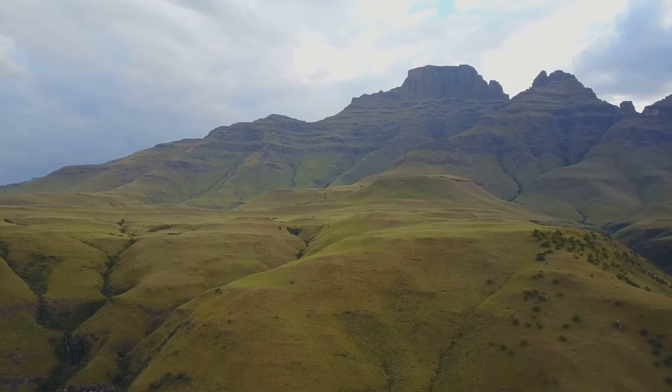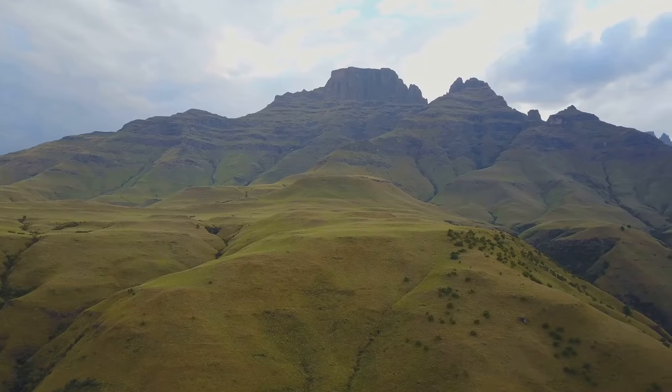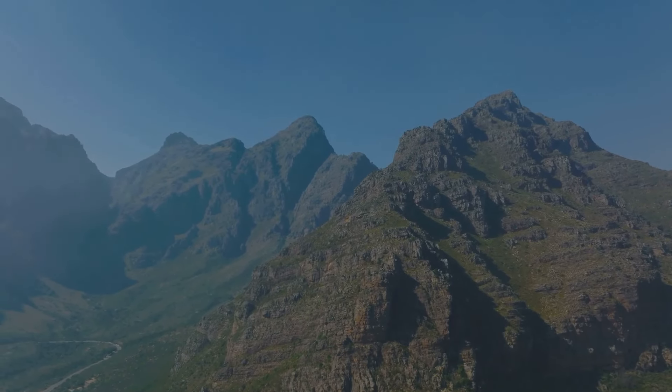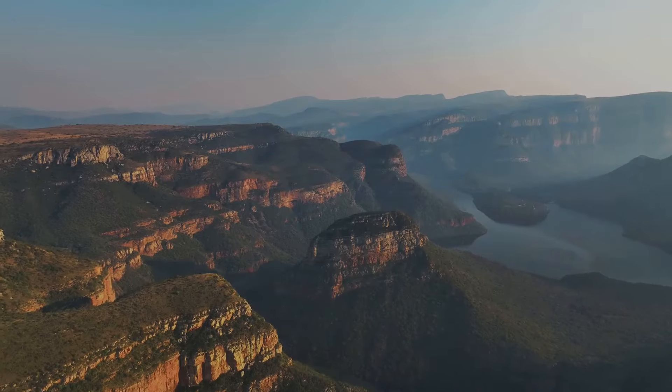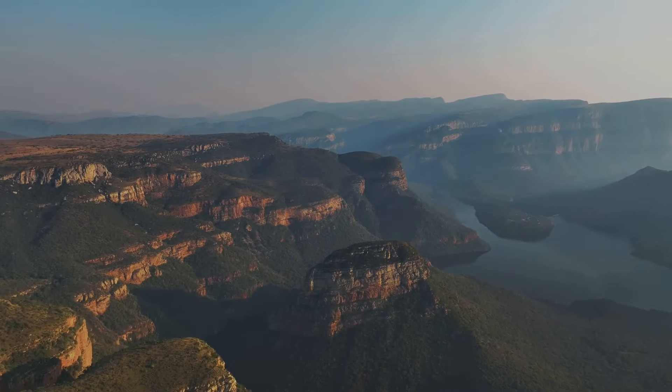Finally, explore the dramatic landscapes of the Drakensberg Mountains, a UNESCO World Heritage Site. This natural masterpiece boasts breathtaking vistas, cascading waterfalls, and trails that beckon the adventurous. Each path tells a story, winding through rugged terrains and opening up to panoramic views that capture the heart. March ushers in a time of pleasant weather, ideal for outdoor activities.